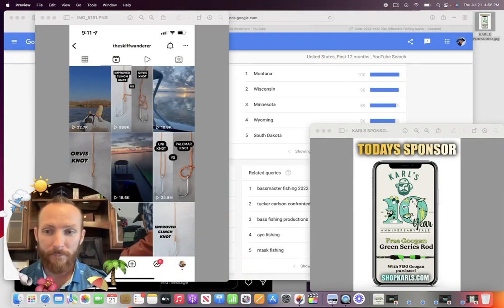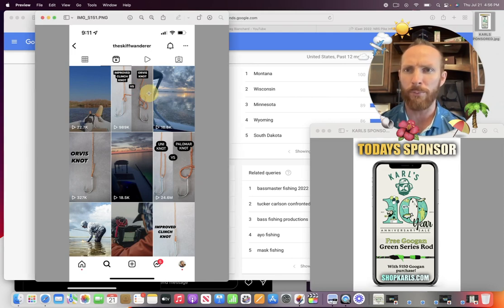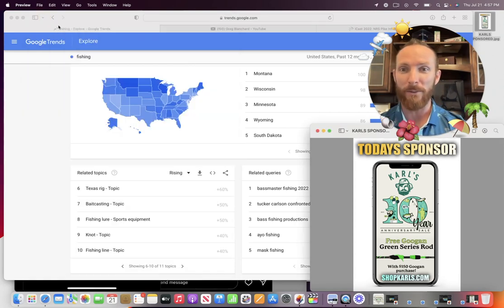You can see why the Skiff Wanderer is getting so many views — he's putting out great knot content, amongst other fly fishing stuff he's got going on. Almost a million views on this Orvis versus improved clinch knot. Whatever knot you want to learn how to tie, I can guarantee he's probably just about got it over there. That is the Skiff Wanderer.